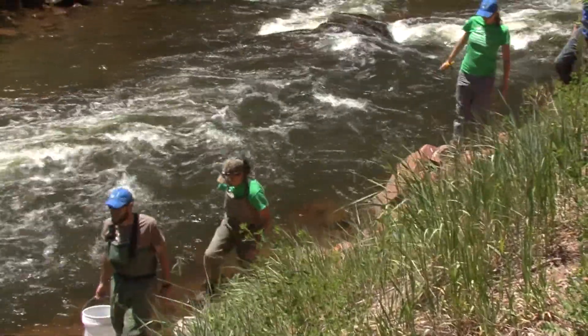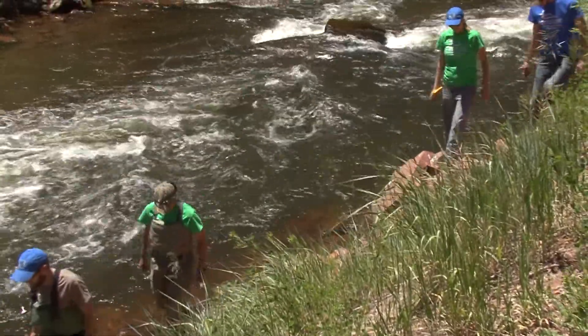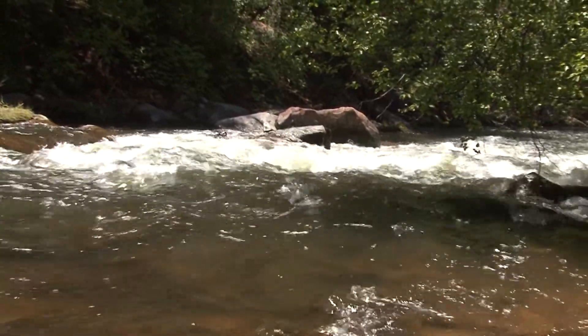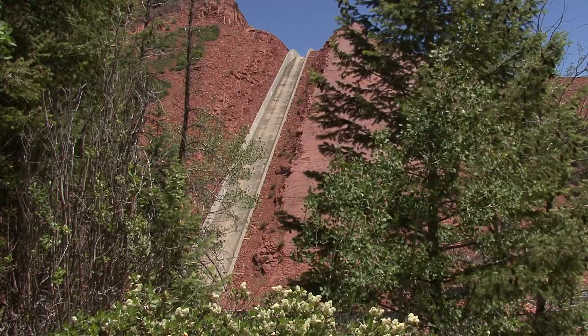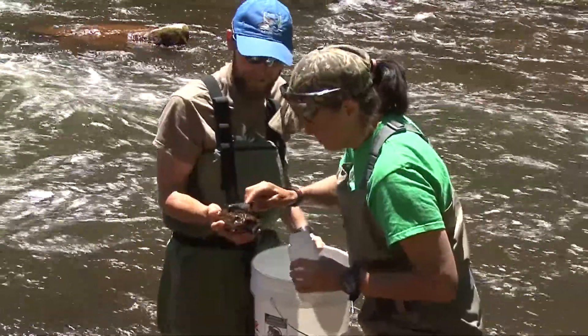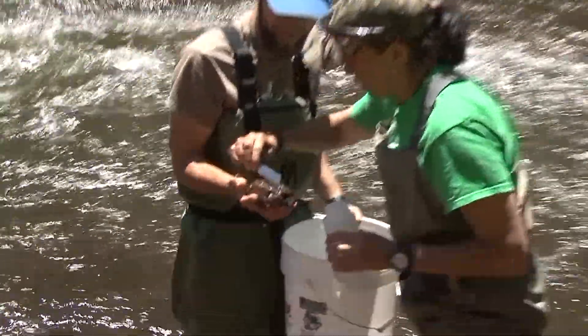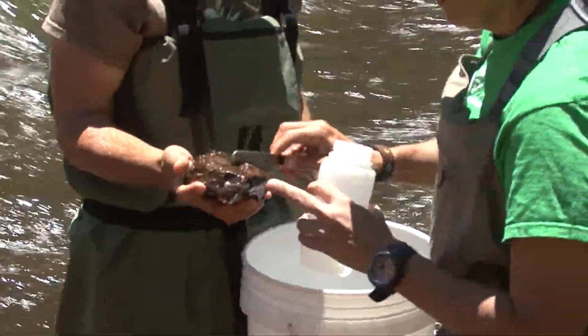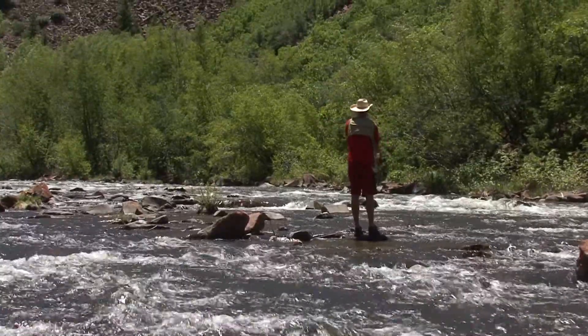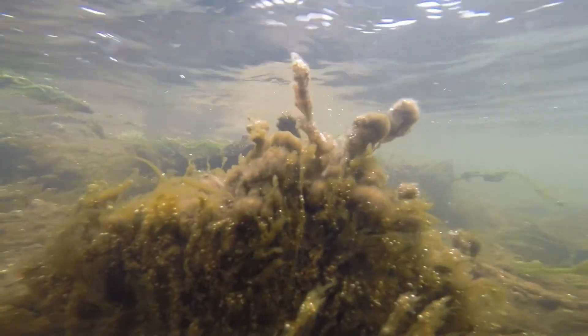We're going out three times this year — in the spring, the summer, and the fall. Two weeks ago, the Bureau of Reclamation released really high flows out of the dam, which is just upstream from here. It tended to scour the stream. We're seeing a drastic change in the volume of Didymo that's clinging to the rocks. The scour may have helped clean some of the problem off of the rocks.